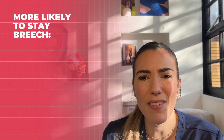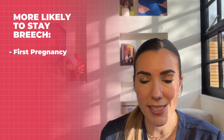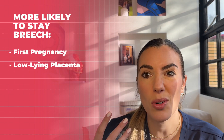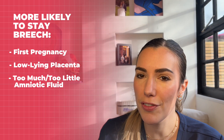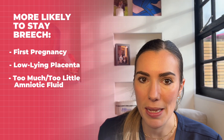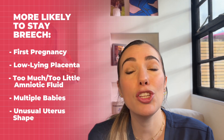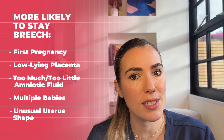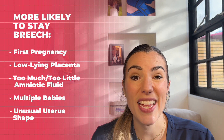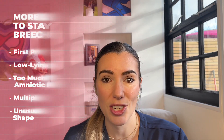However, there are some situations that make a breech presentation more likely — for example, if it is your first pregnancy, if you have a low-lying placenta (also known as placenta previa), if you have too much or too little amniotic fluid, if you have more than one baby, or if you have an unusual shape to your uterus such as a heart-shaped uterus. It's also interesting to know that in 10% of cases the next baby you have also comes in the breech position.